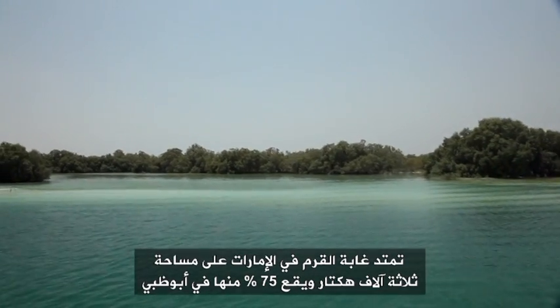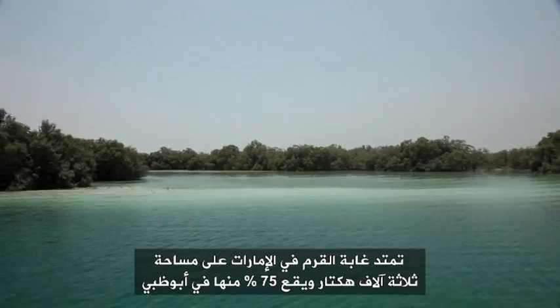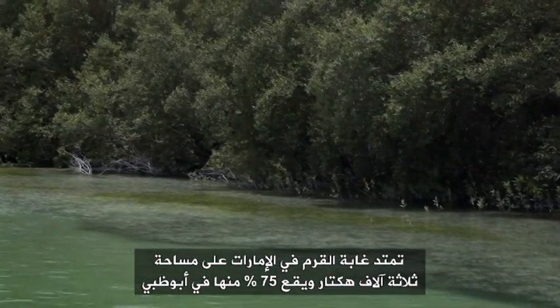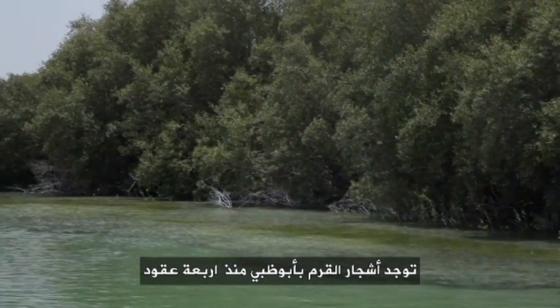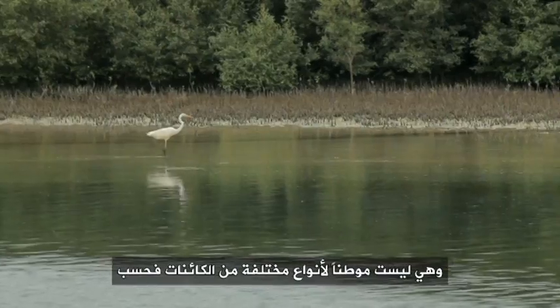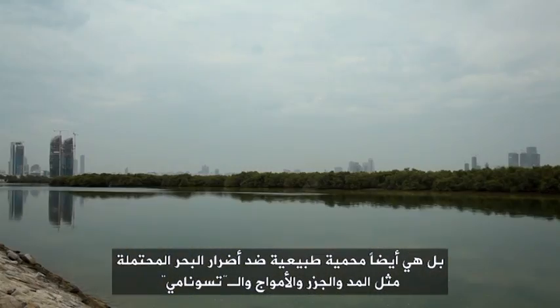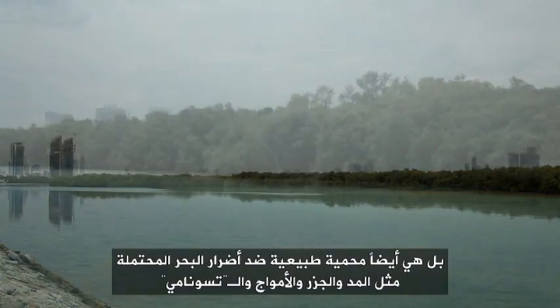Out of the 3,000 hectares of mangrove forests existing in the UAE, 75% are located in Abu Dhabi. The mangroves of Abu Dhabi have existed here for around 4 decades and they are not only the home for many different species, but also our natural protection against what the sea might cause us — tides, waves and tsunamis.